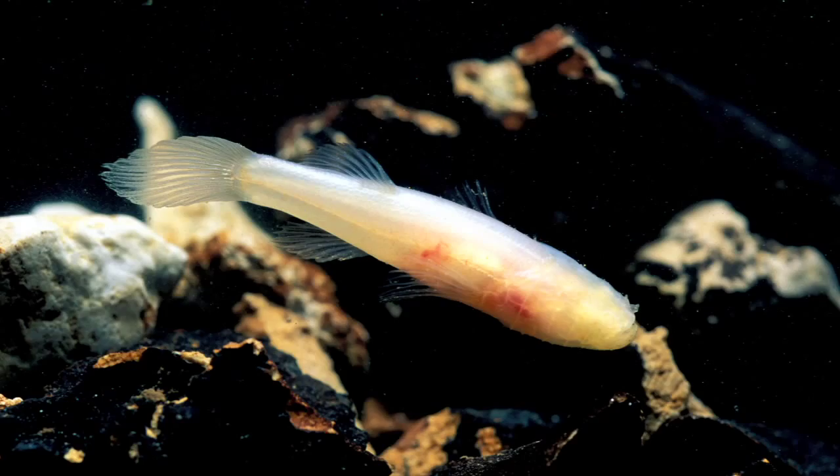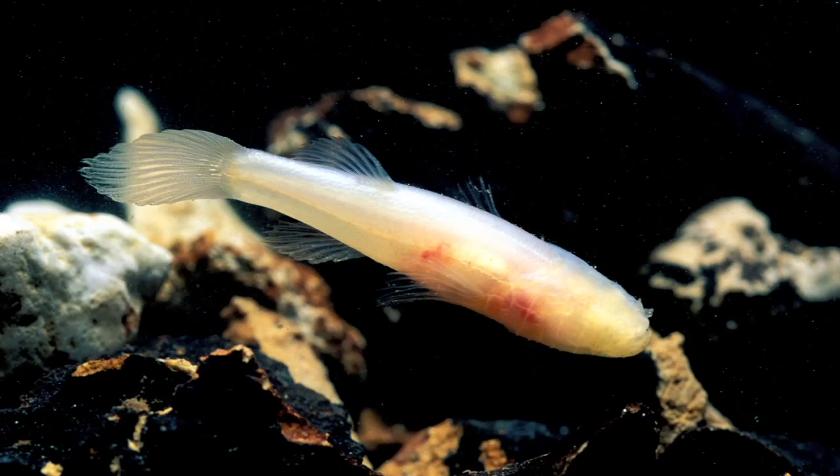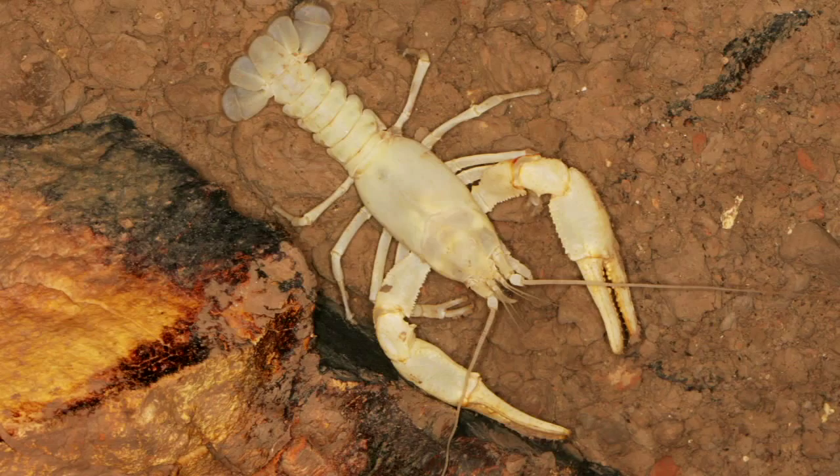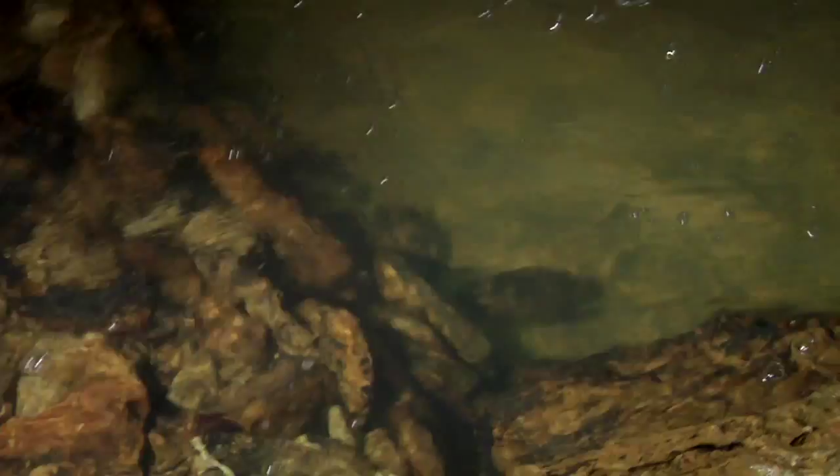In caves throughout the Ozarks, other species are also threatened, including the Ozark cave fish, grotto salamander, pink planarian, and bristly cave crayfish — all victims of polluted water in their caves. Improving practices above ground could keep water below ground fit for cave creatures to survive.